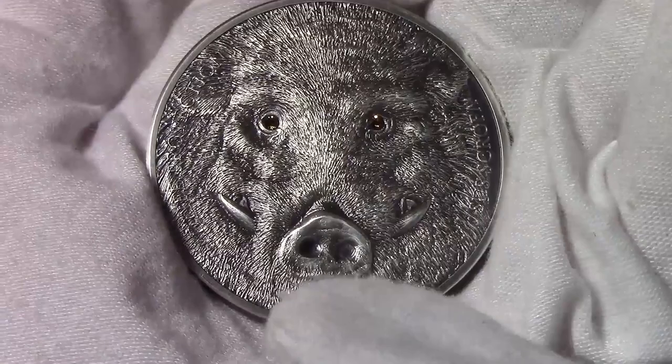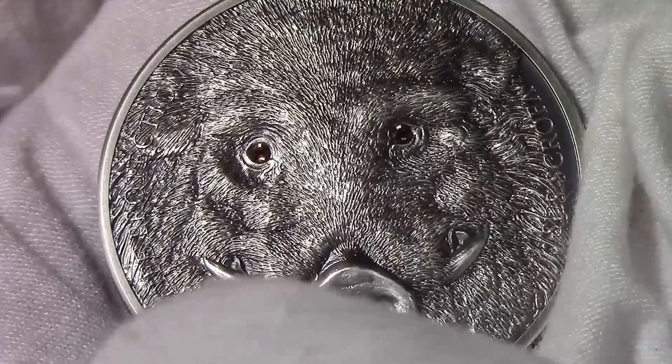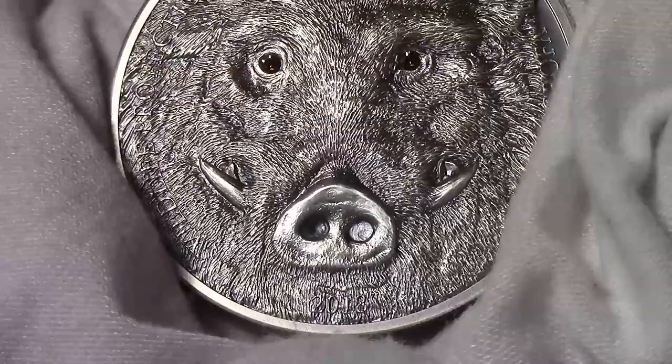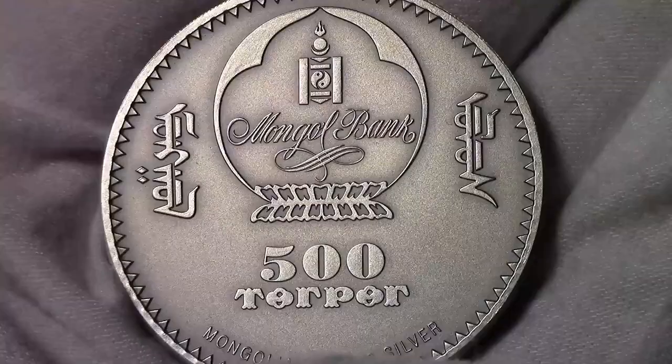The reverse of this coin features the detailed close-up of a strong wild boar, emphasized by two wonderful Swarovski inserts. On the right of the reverse, the inscription Sus Scrofa, the name of the coin. On the left part, the inscription Wildlife Protection, the name of the series. On the bottom part, the inscription 2018, the year of issue.